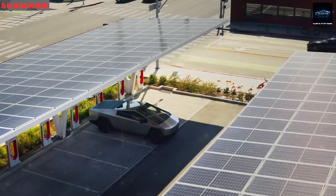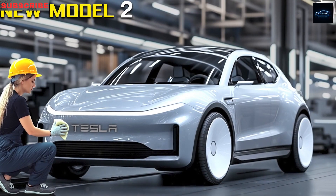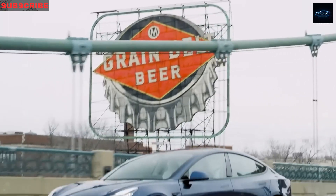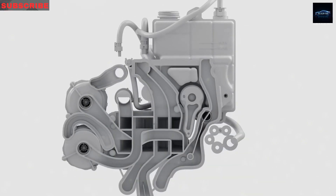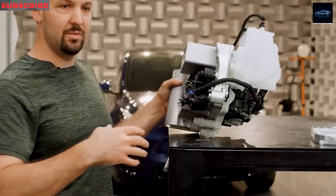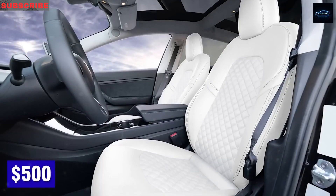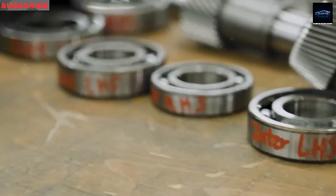By pacing factory startups with real demand, Tesla dodges the headache of massive pre-orders followed by waits longer than a line at the DMV, which annoyed early Model 3 fans. Building in Texas instead of California cuts shipping distances to either coast by 20%, saving $1,800 per car. Skipping tariffs by making cars in Europe and Australia saves another $2,200 per unit. Sourcing parts nearby saves another $1,000 by avoiding overseas shipping. The online order system opens September 2025, with a delivery tool that predicts handovers within plus or minus 10 days.